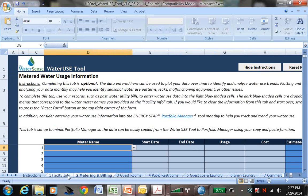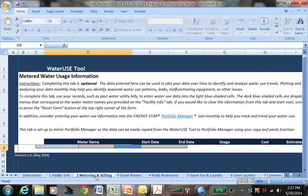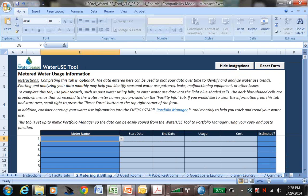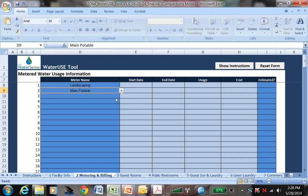This section at the bottom of the facility info form allows me to enter water meters and other water sources at my facility. As an example, I'm going to put in a meter labeled Landscaping and one labeled Main Potable. The metering and billing tab is designed to mimic Energy Star's Portfolio Manager. You'll first enter information about your water meters and other water sources, then enter your water use and cost information for each bill on the metering and billing tab. The metering and billing tab is set up to mimic Portfolio Manager's spreadsheet uploader tool exactly so hotels can just copy their information and paste it into the Energy Star spreadsheet. You'll hear more about how to track your water and energy use in Energy Star Portfolio Manager in a few minutes.